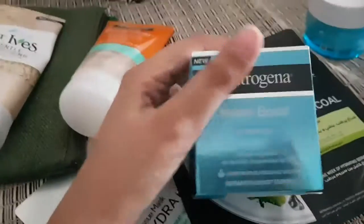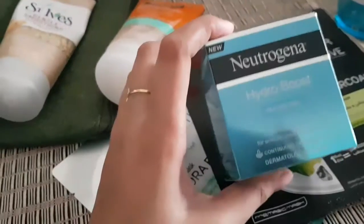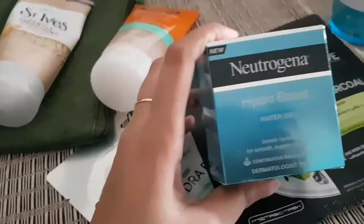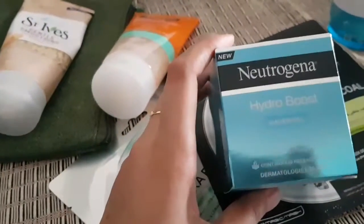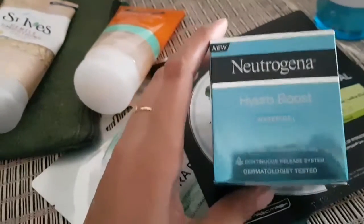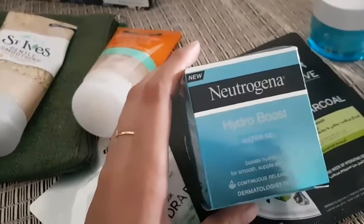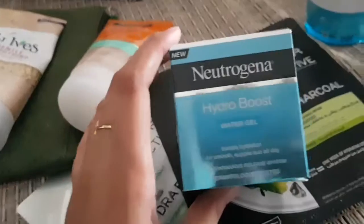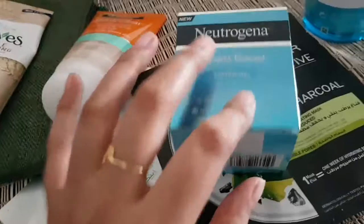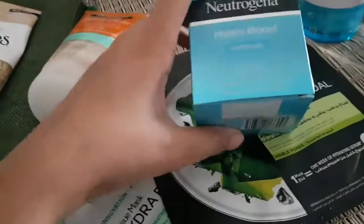This one is the Neutrogena Hydro Boost Water Gel Moisturizer. If you have oily skin, the water gel is super good. Number seven use. There is also one from Boots — that moisturizer is awesome but it's quite expensive, only 80 grams. I get 40-30% off on it in offers. This Neutrogena water gel I have applied it twice and it seems good — hydrated skin — and the price is reasonable too. I'm talking in dirhams; I think this is 38 or 35 dirhams.